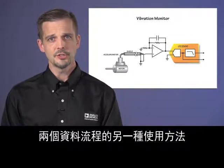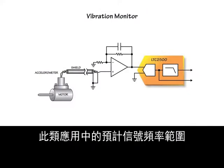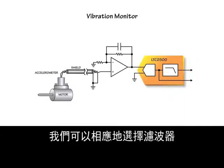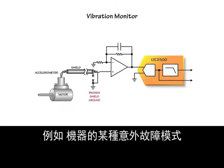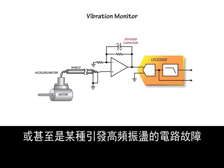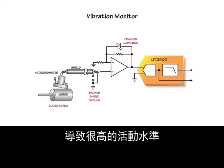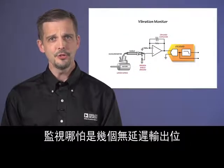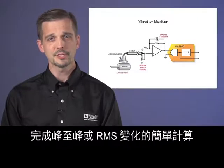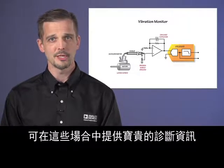Another way of using the two data streams is signal quality monitoring. Consider a vibration monitoring application where the expected signal frequency range is between DC and 1 kHz, and we can choose the filter accordingly. But what if something goes wrong, such as an unexpected failure mode of the machine, a broken EMI shield, or even a circuit failure causing high-frequency oscillations — all of which could result in high levels of activity in the digital filter stop band, which will be invisible in the filtered output. Monitoring even a few bits of the no-latency output and performing a simple calculation of peak-to-peak or RMS variation provides valuable diagnostic information in these cases.